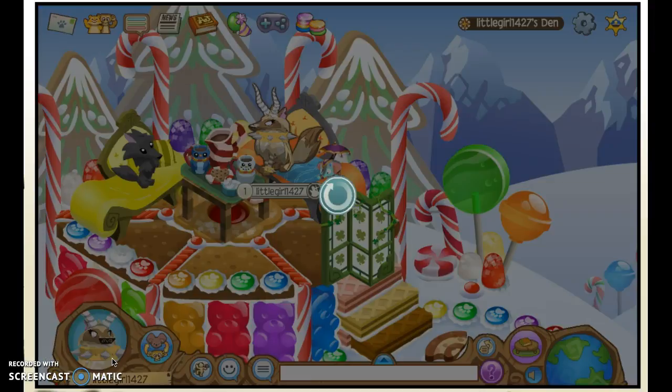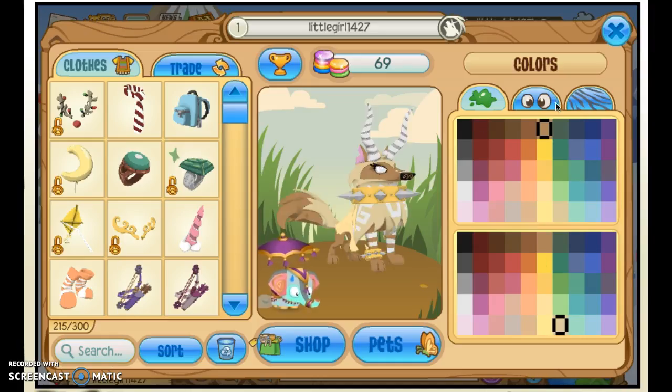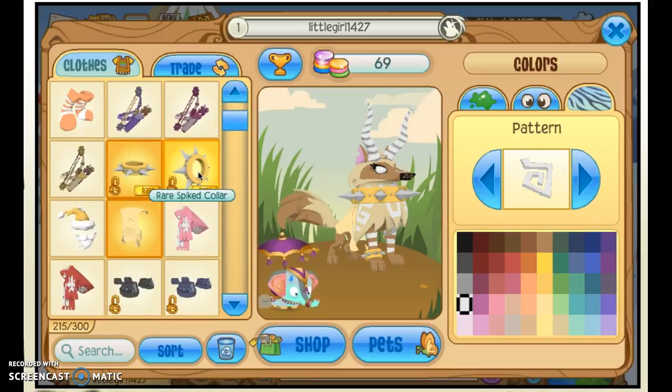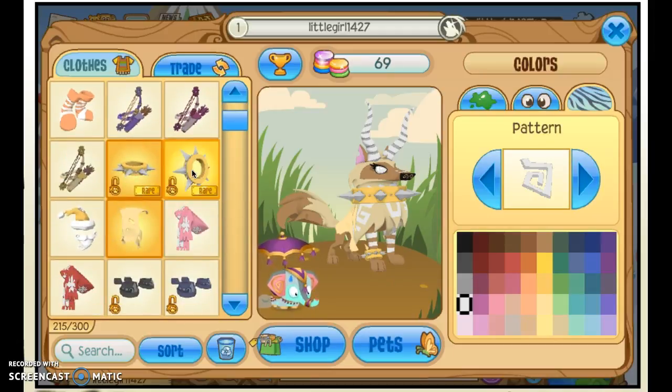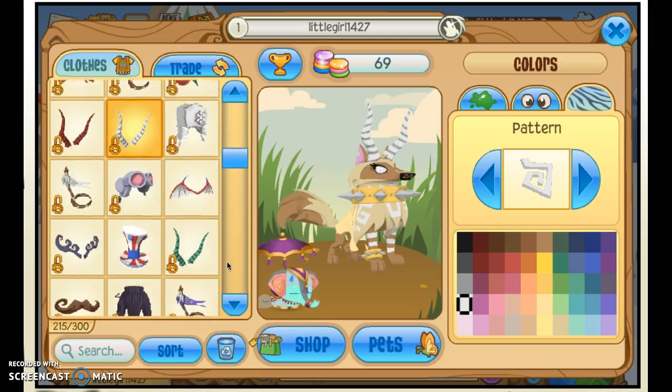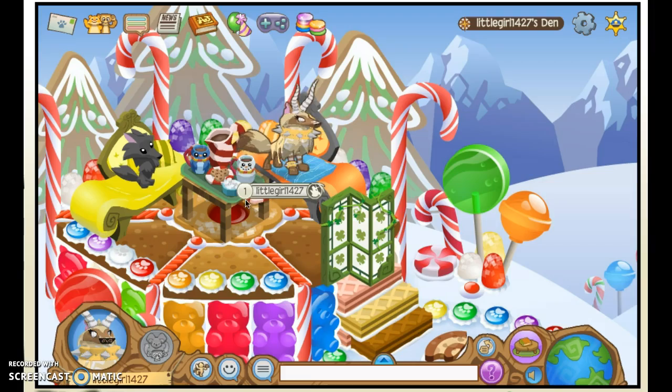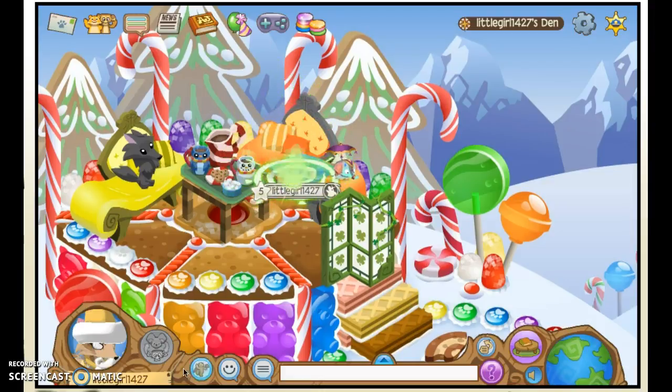So first of all I'm going to be showing my arctic wolf that I always use. She has the first round and this yellow tan color, white eyes, and the second pattern with white. She's wearing a rare spike collar — a yellow one — and a yellow rare spike wristband long, a warm blanket, and some designer horns.